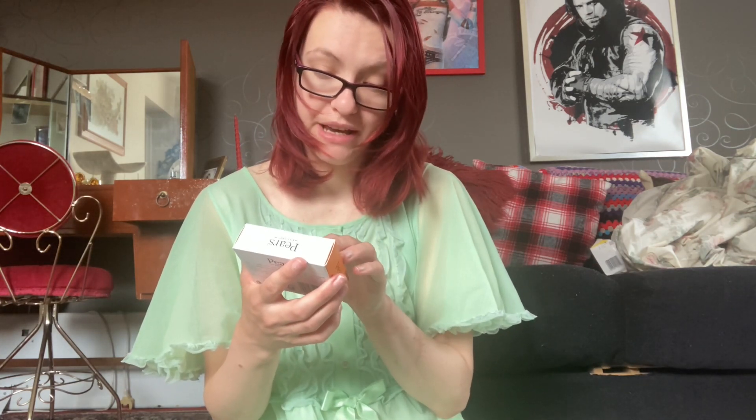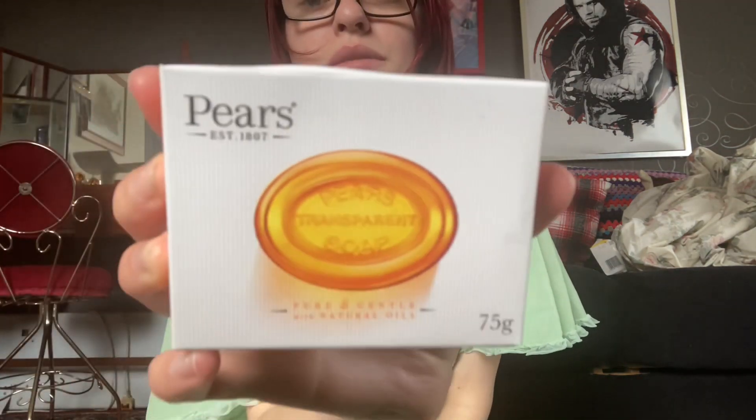Lovely Pears soap — with over 200 years of heritage. Each bar is still made with natural oils for purity, finished by hand and checked by eye, so what you get is a beautiful, pure, gentle soap. Pears has been around since 1807 and it just smells so nice. That's everything in my little beauty case!